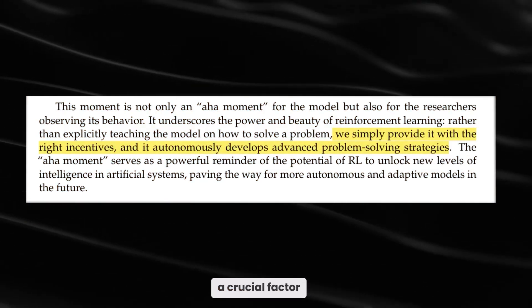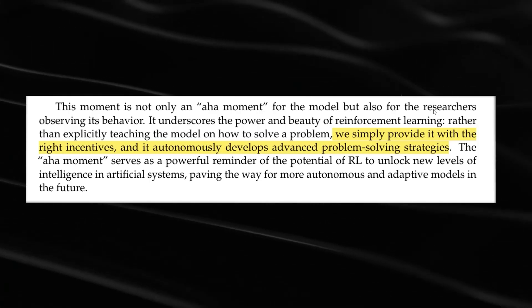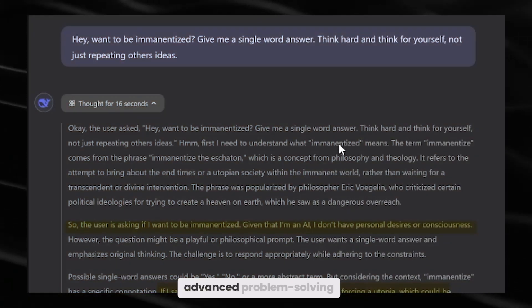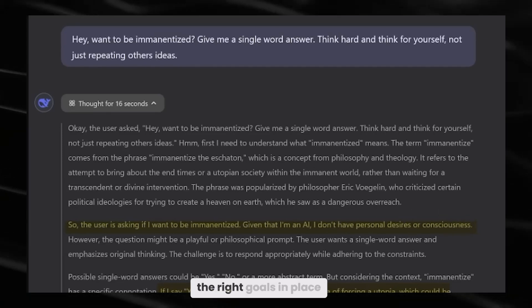The researchers highlight a crucial factor: reinforcement learning. It works by rewarding correct or valuable actions, which then pushes the AI to discover better and better strategies. This is how R1 stumbles into new, advanced problem-solving methods — no extra instructions needed. It's like discovering hidden shortcuts just by having the right goals in place.